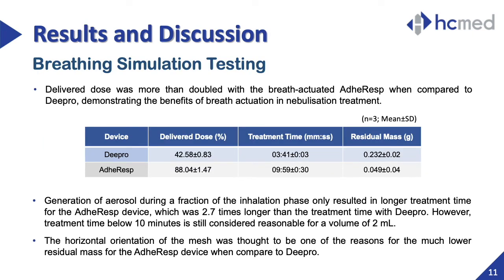Mean values for delivered dose, treatment time, and residual mass are displayed with standard deviation in this table. The delivered dose was more than double with ADHERESP at 88%, when compared to DPRO which remained close to 40%, demonstrating the benefits of the breath-actuation function. In ADHERESP, medication was aerosolized during inhalation only. The treatment time was 2.7 times higher for ADHERESP; however, treatment time below 10 minutes is still considered reasonable for a volume of 2 mL. The horizontal mesh module of ADHERESP played a key role in the low residual mass post-nebulization, as the medication concentrated above the mesh membrane during the entire treatment.